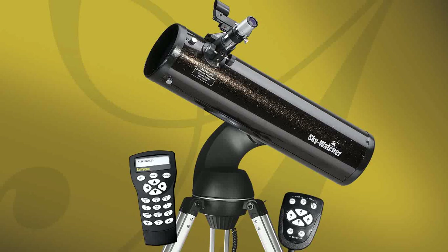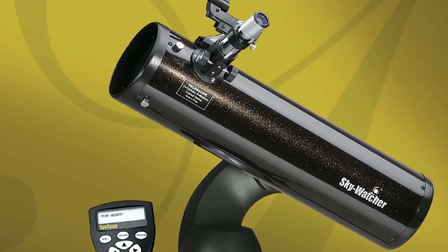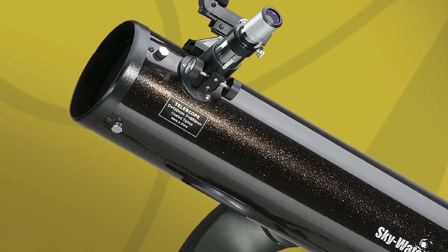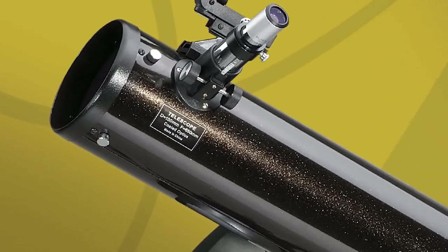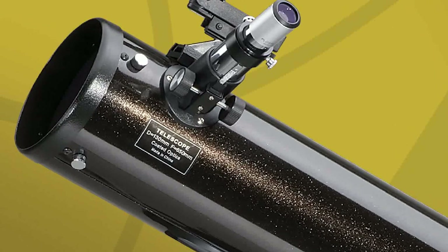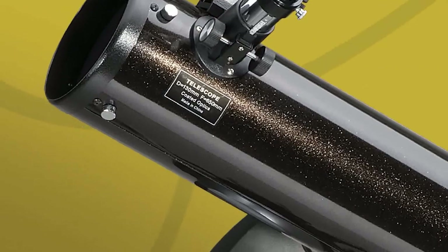The Auto Tracking Telescope from SkyWatcher is a revolutionary new mount that allows automatic tracking of celestial objects without complicated setups or add-ons. The telescopes are lightweight and portable and can also be used for terrestrial applications, greatly extending their versatility and appeal. Thanks to their easy setup and simple operation, Auto Tracking Telescopes are a perfect choice for first-time buyers.